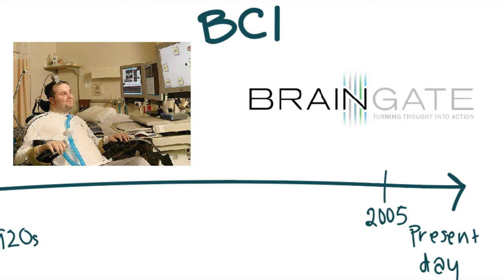Matt Nagel was a 25-year-old man who had sustained a spinal cord injury which led to paralysis in all four limbs. Over a duration of nine months, activity in his motor cortex region was recorded as he imagined moving his limbs, draw shapes, and play simple video games on the computer.